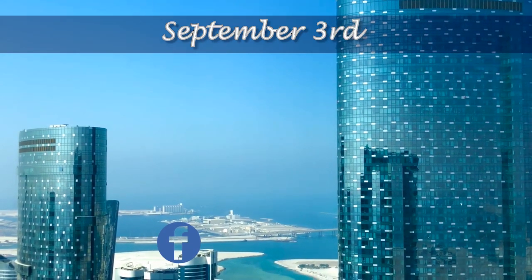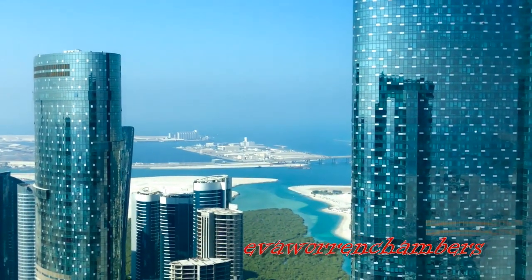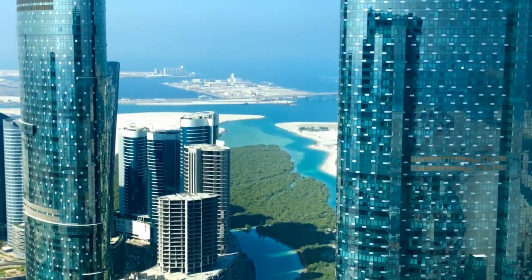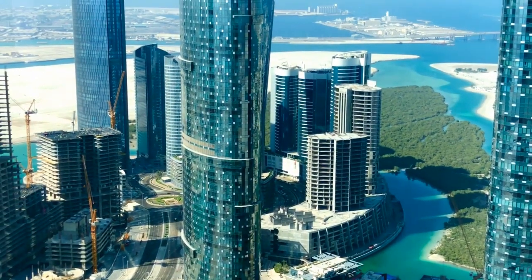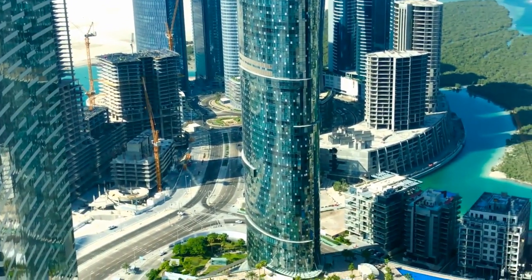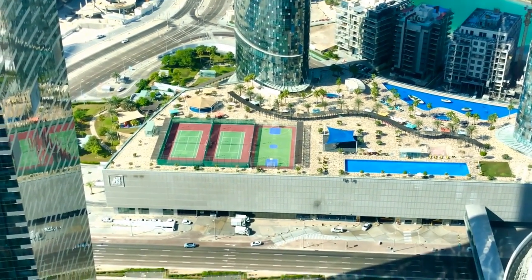Hey guys, welcome back to Eva's Expat Life and welcome to Abu Dhabi, and happy weekend! So this is a peek or a glimpse of our master bedroom view. It's a beautiful morning, and as you can see, you can see a glimpse of the amenities as well.